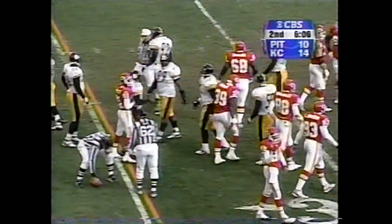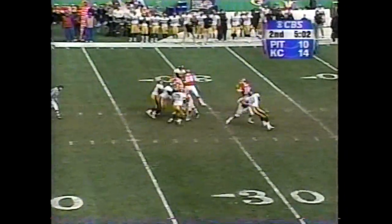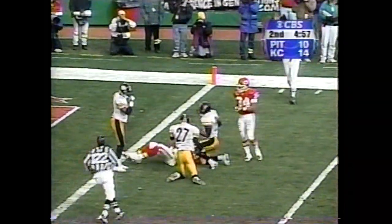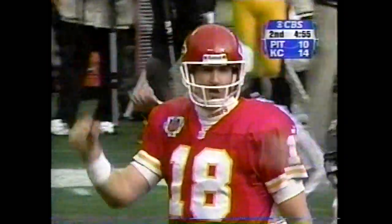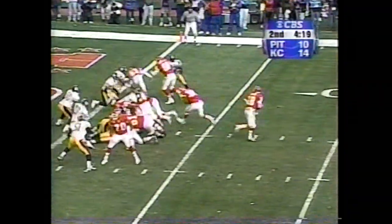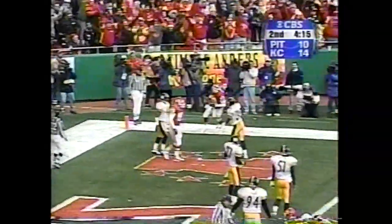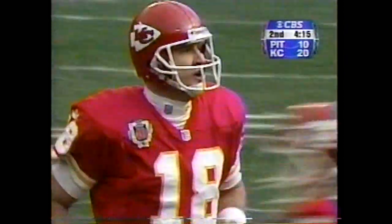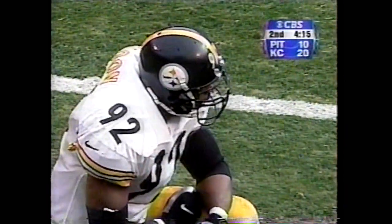Lee Flowers makes the tackle. They go across the middle to Gonzalez — he's closing in on a 60-catch season. That's a gain of 23. Now has 59 catches for the season, equaling last year's number. Play fake — Gerbeck — caught. Gonzalez. Second touchdown catch today, and the 60th catch for number 88 this season.